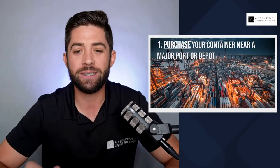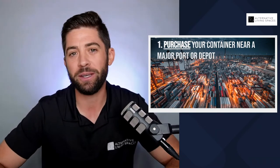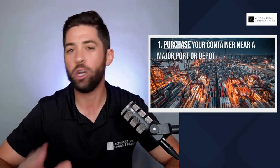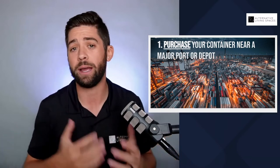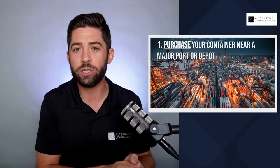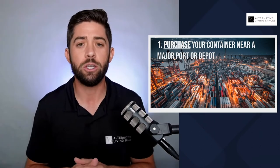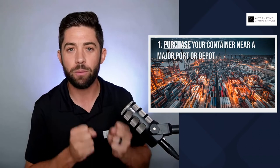Number one: purchase your container near a major port or depot. If you are looking for shipping containers right in your town and just going to the biggest container vendor in town asking them their price, the reality is you're overpaying, and you don't want to do that. We recommend reaching out to basically the nearest port. We're based in Las Vegas, Nevada, and the nearest port to us is the Port of Long Beach. Other major depots on the West Coast would be Oakland and Salt Lake City. There are a lot of big depots in Texas and all around the coast. You want to figure out where the major areas are where containers are being imported, because you want to buy them from those areas.